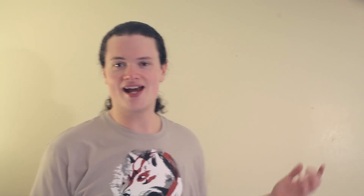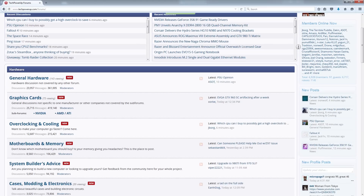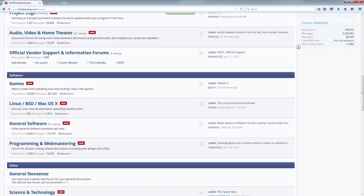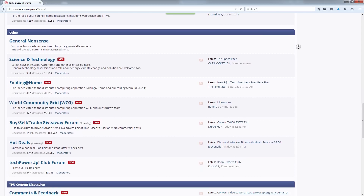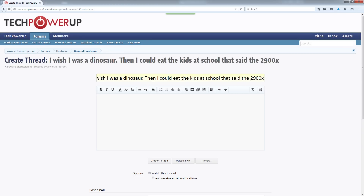I understand that in the span of just a few minutes you won't get all of the info that you need, or you might have a question. Why don't you head on over to our forums and ask us that question? There's plenty of people around to help you out — you could ask about anything like video cards, memory, and fans.